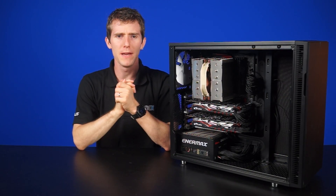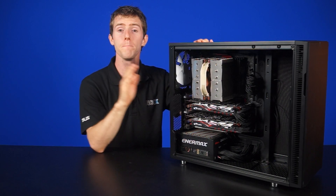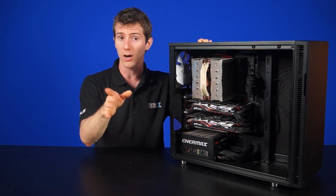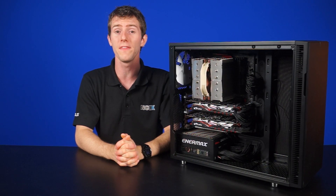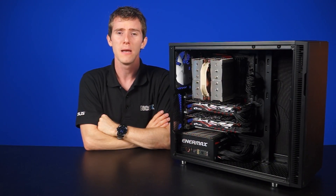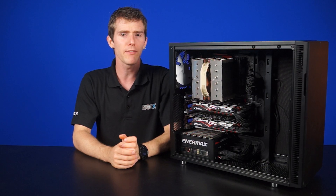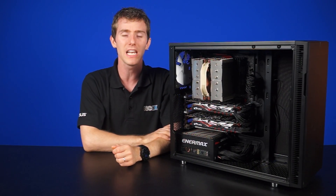You know what, guys? We read your comments — we really do. And in our GTX 950 launch video, many of you commented that you're better off saving for a GTX 970 instead. It's a great video card for around $330, but that's still quite a lot of money for many gamers out there. So in this video, we're gonna answer the age-old question that has plagued mankind for about 10 years: should you save up for a GTX 970, or buy a GTX 950 now and add another one later?